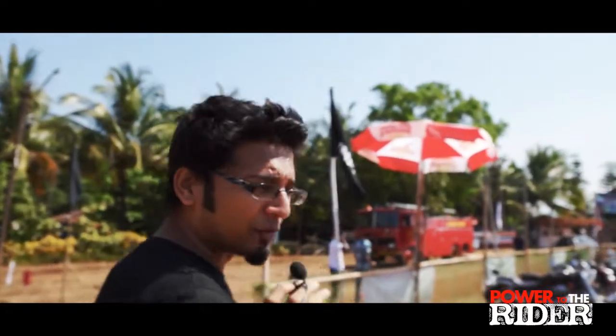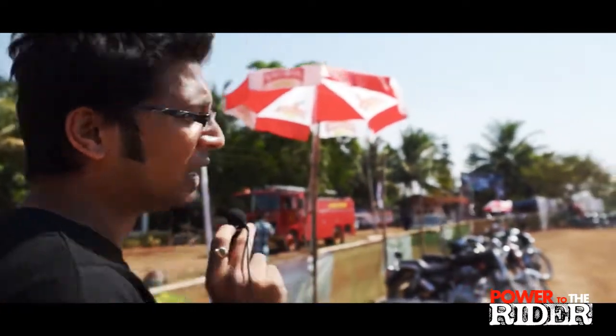Alright, we are at Rider Mania at Goa and let us take you on a short tour of the whole campus, the venue campus, and show you around as to what exists at the mad mayhem at Rider Mania 2011 happening at Goa.